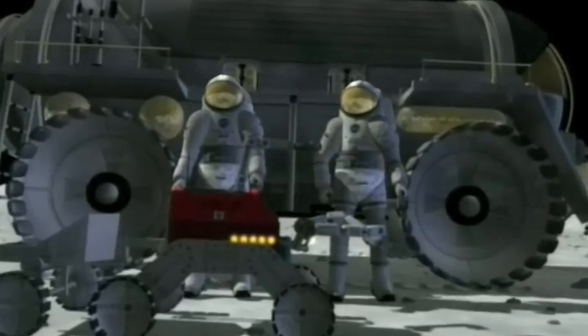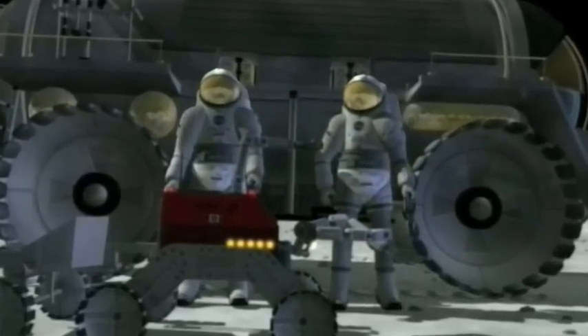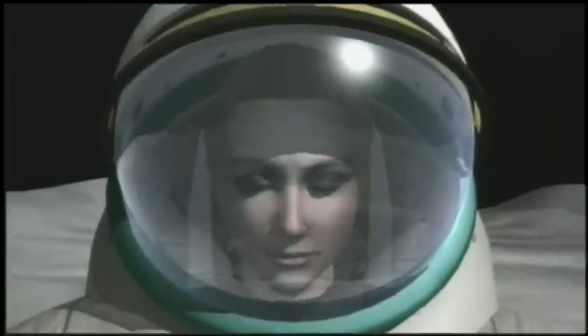Why do I have two cameras taking photos of me instead of just one? I'm not a male model — though I could be. I'm actually demonstrating a concept used on NASA's STEREO Satellite Mission. It's not music in space; it's a different way to see the sun.